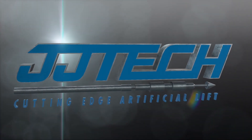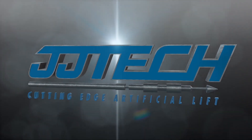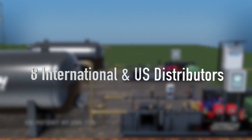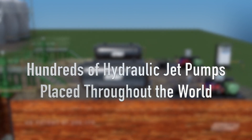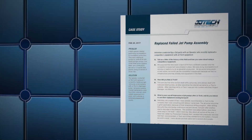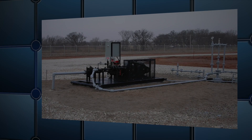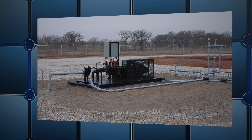JJ Tech is a U.S.-based worldwide supplier of cutting-edge artificial lift systems to the oil and gas industry. The artificial lift company currently has eight international and U.S. distributors and hundreds of hydraulic jet pumps placed throughout the world. JJ Tech has published an independent Q&A interview of a customer who utilized the company's expertise and equipment to resume operations after six weeks of downtime with the previous service provider.